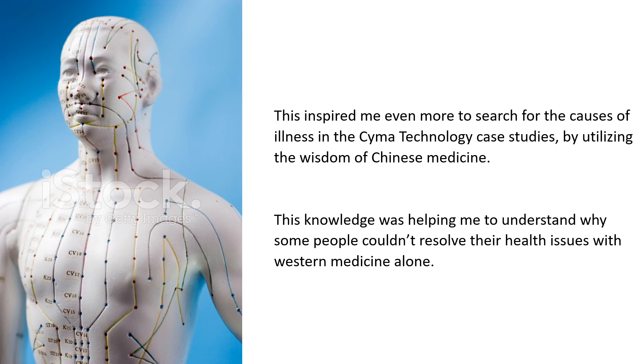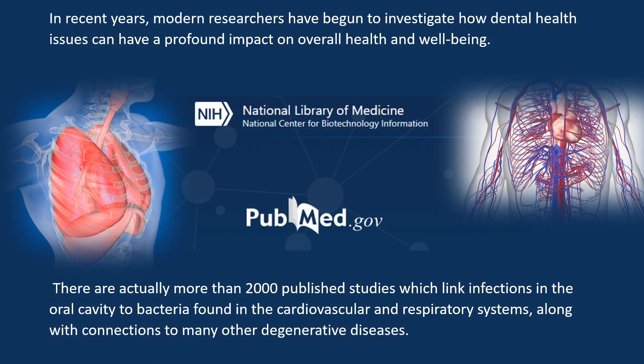This knowledge was helping me to understand why some people couldn't resolve their health issues with Western medicine alone. In recent years, modern researchers have begun to investigate how dental health issues can have a profound impact on overall health and well-being.